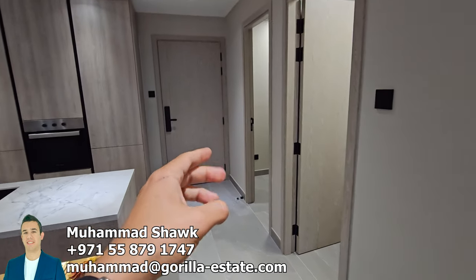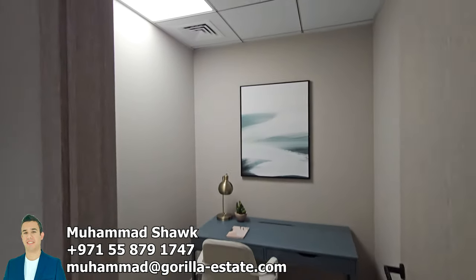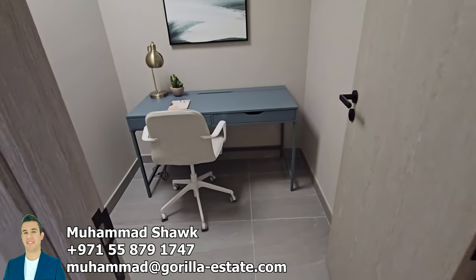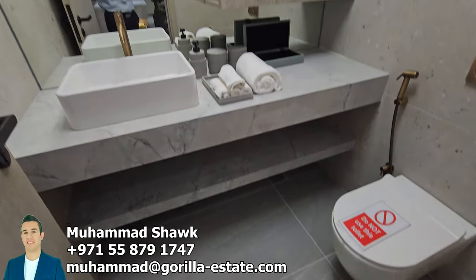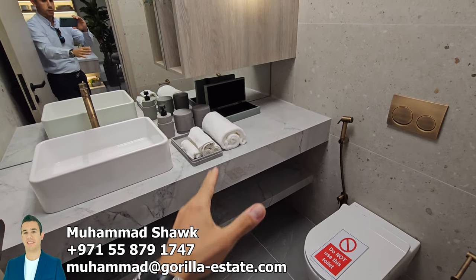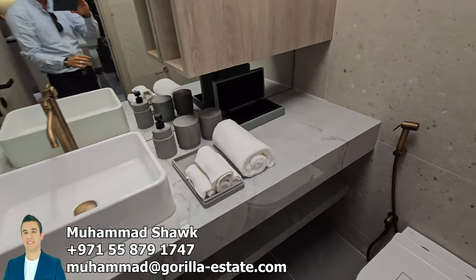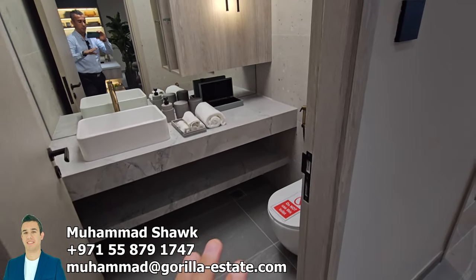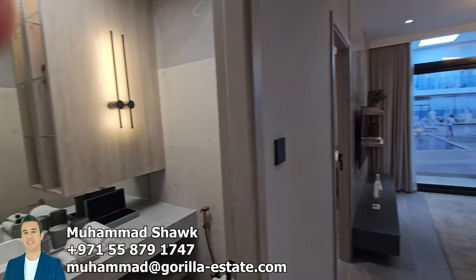When we enter from the main door, we have a small storage area or office that you can make here. Then we have the guest bathroom — decorated, fully fitted as well. Only small decoration pieces like the towels, the accessories, and the soap will not be there, but everything else is there: the cabinets, the lights — everything is available.